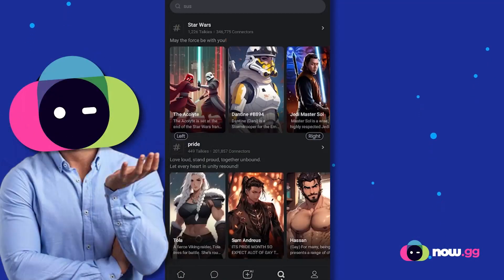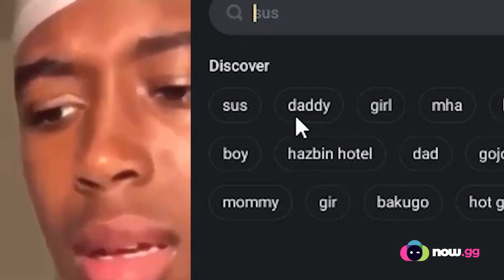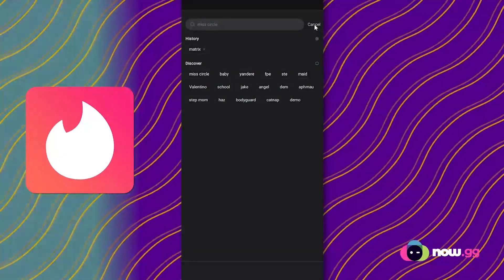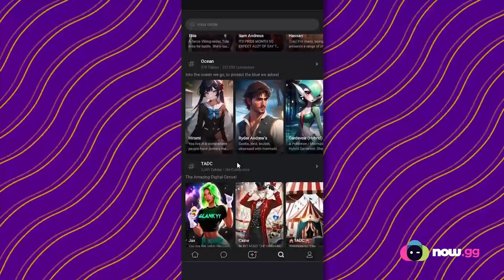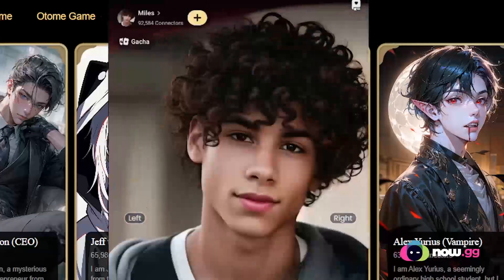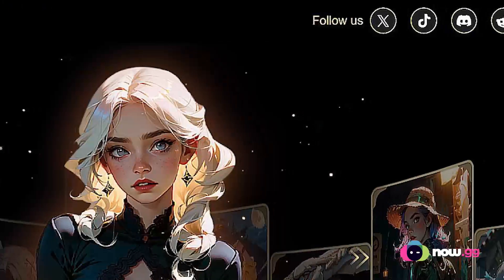Otherwise, if you don't want to, you can still search up characters — people are searching up some weird stuff, but you know, that's them. This is basically like a dating app slash Instagram. So you can search up people's profiles here and have conversations with them. For you ladies out there, you can have conversations with many good-looking guys. For you guys out there, you can have conversations with many good-looking girls too.